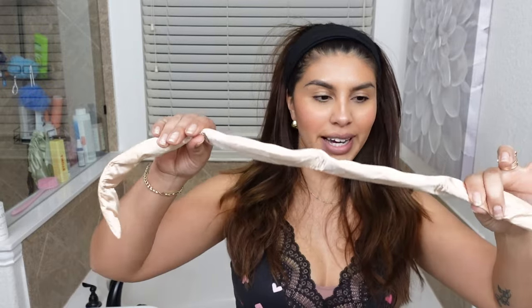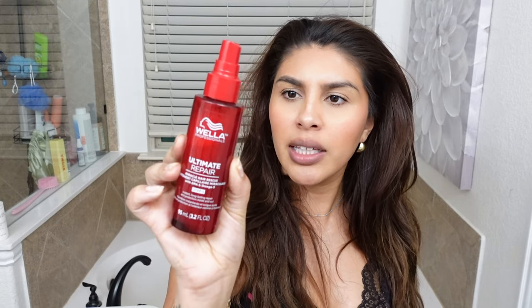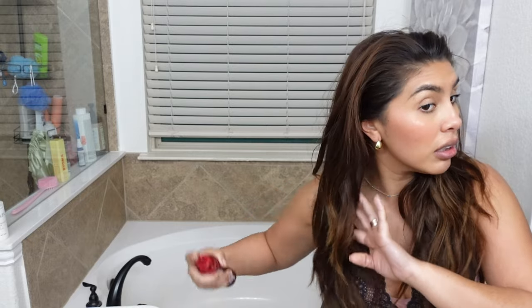Okay I'm back, let's go ahead and try this out. I probably should wet my hair first. So I'm just going to use a little bit of water and then I'm also gonna use this Wella Ultimate Repair Miracle Hair Rescue — this is the step three leave-in conditioner. A little on my ends and then I'm gonna brush my hair out.